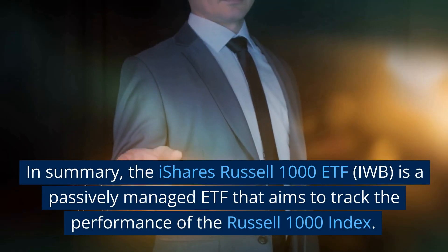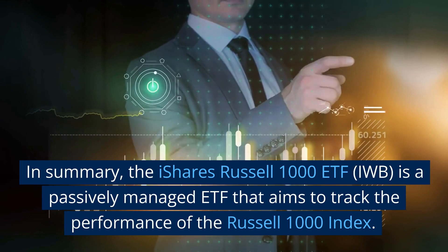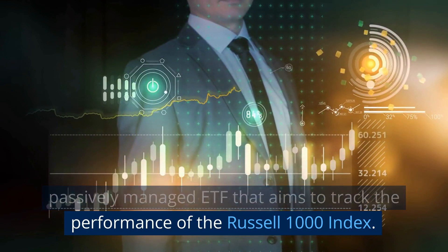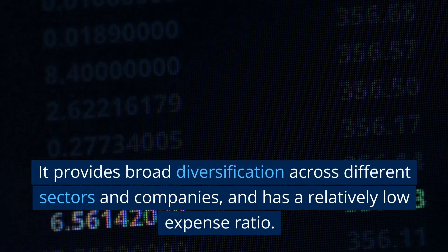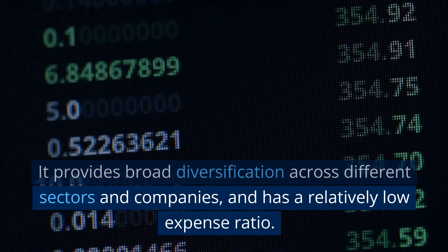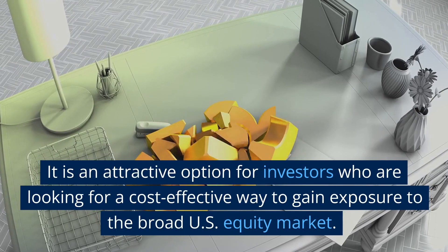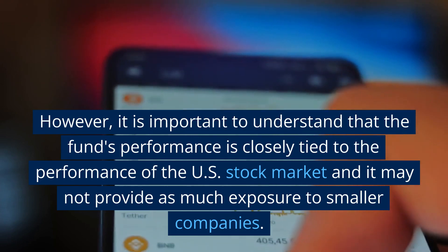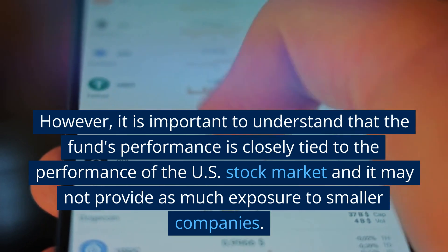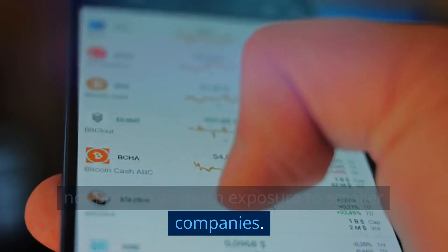In summary, the iShares Russell 1000 ETF, IWB, is a passively managed ETF that aims to track the performance of the Russell 1000 Index. It provides broad diversification across different sectors and companies and has a relatively low expense ratio, making it an attractive option for investors seeking cost-effective exposure to the broad U.S. equity market. However, it is important to understand that the fund's performance is closely tied to the U.S. stock market and it may not provide as much exposure to smaller companies.